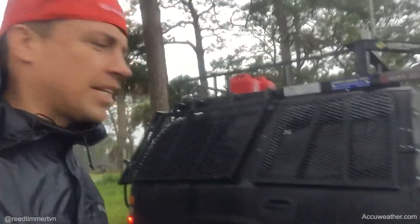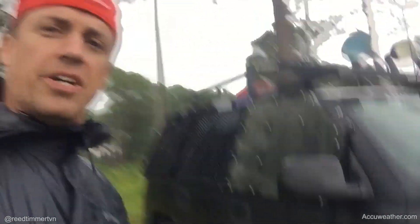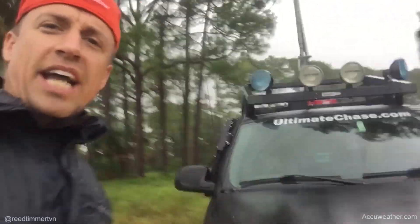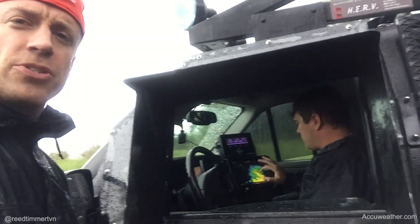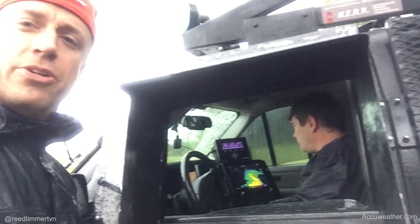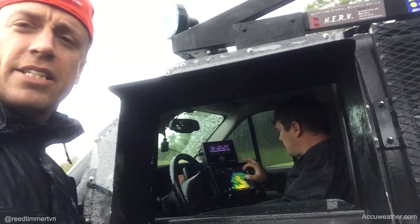This is Mike Tyson's custom-built hurricane-chasing vehicle, equipped with lights for nighttime intercept tonight. Right now we're in Carrabelle, Florida, just east of Apalachicola. Right now it's a tropical storm, but it looks like it is going to intensify into a category one hurricane as it comes ashore.